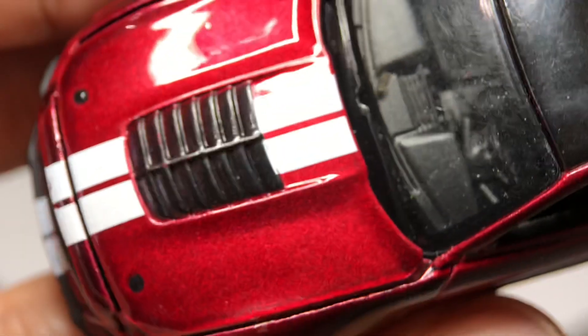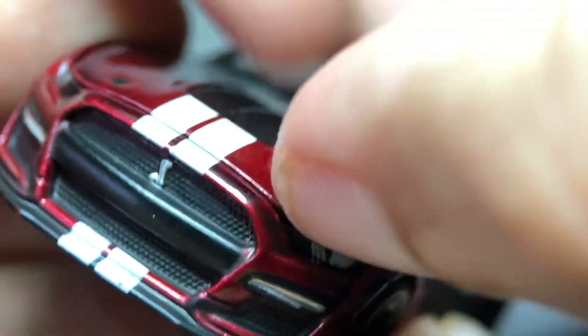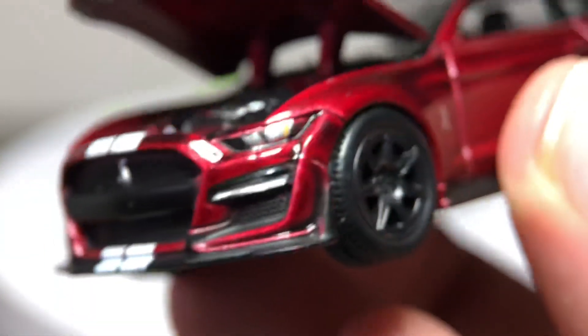One thing Auto World has that Mini GT doesn't is the opening feature on the hood. Just look at this — they went beyond on this one. I can see the carry-on size supercharger, the strut tower brace, and the air intake on the front side. It looks phenomenal. That Predator engine is pretty sweet. And when the hood is closed, it is not crooked or anything — it sits perfectly fine.